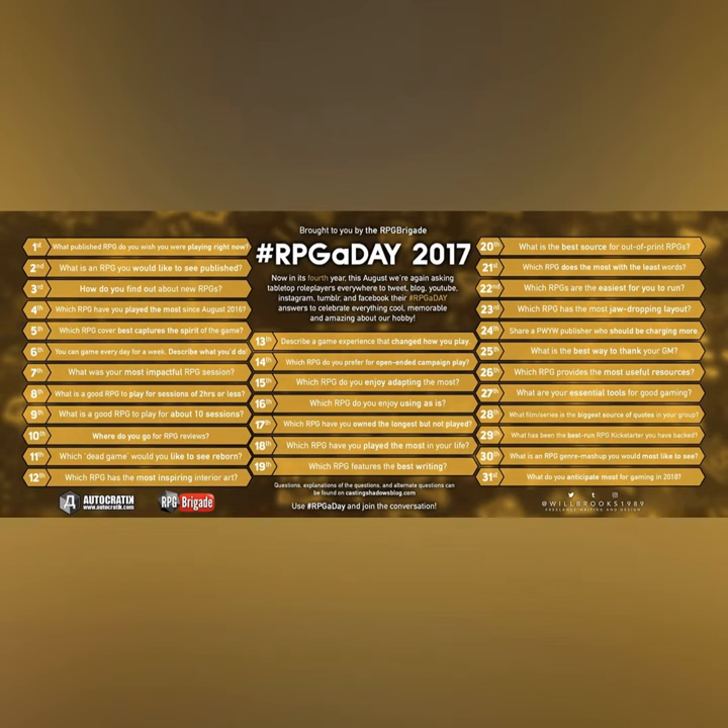Hey guys, Jim and Kelly from Creative Playing Podcast Network here for Hashtag RPG A Day 2017, August the 12th. Kelly, how have you been liking RPG A Day so far? Well, I always kind of like it. It makes you think and tell stories about cool games and cool experiences. So for August the 12th, we have: which RPG has the most inspiring interior art?